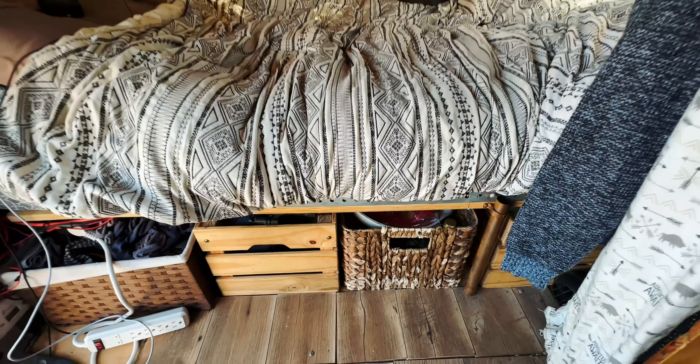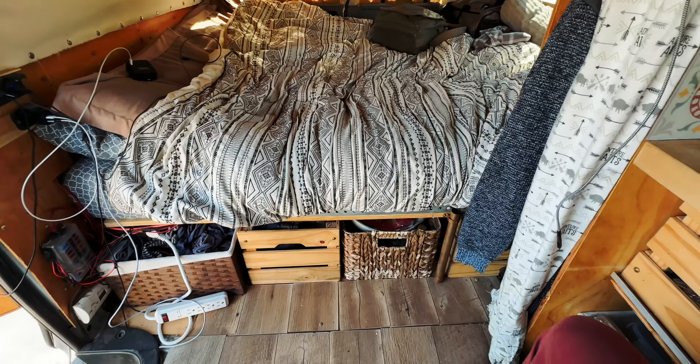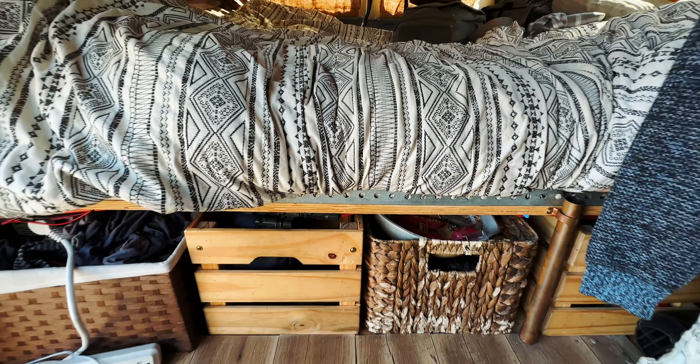The drawers underneath the bed are actually held in place by the laminate floor planks, because I only have laminate where the living area is — the rest is just plywood. So I have a little bit of space there that keeps those drawers in place. It's an easy solution to avoid a complicated system like latches that I've seen in other van builds.